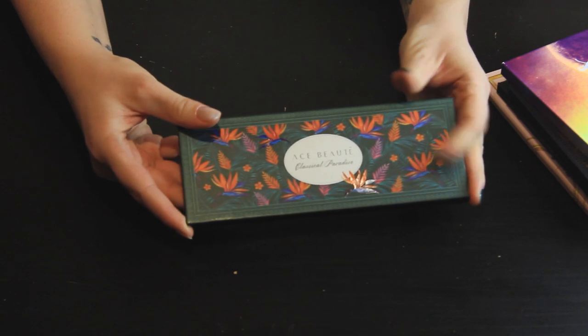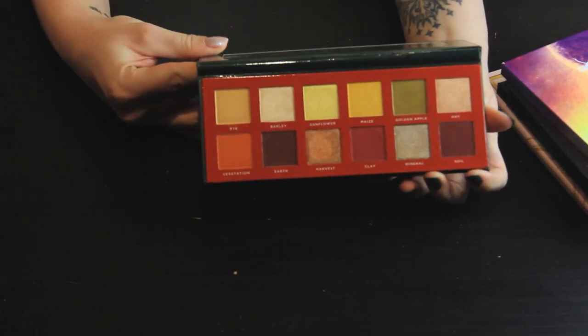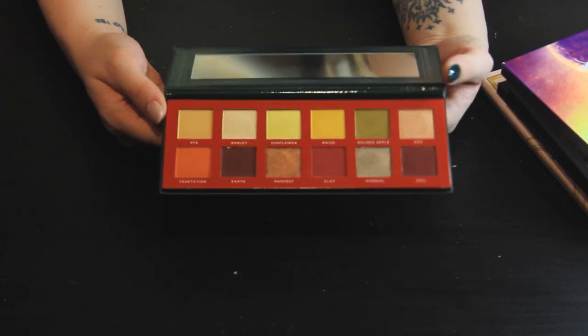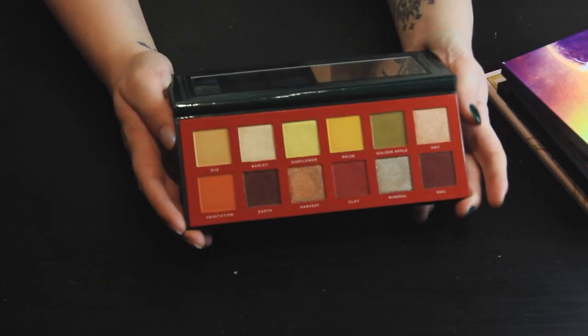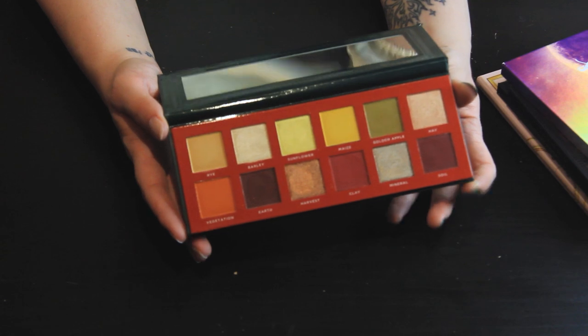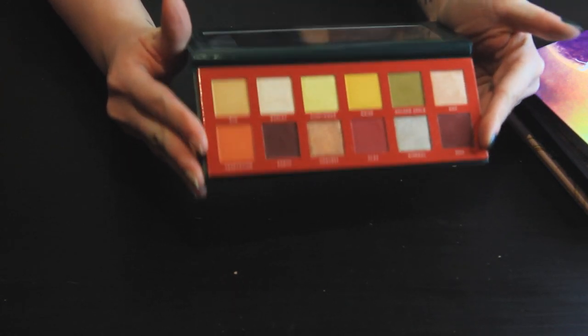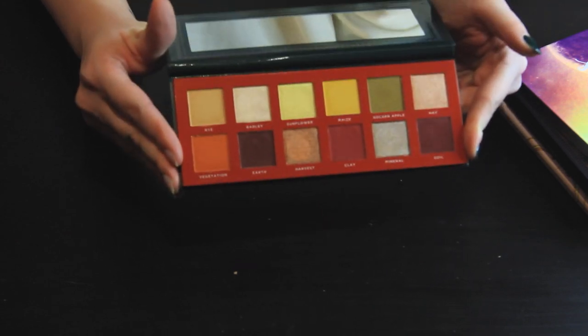Next we have Ace Beauté's Classical Paradise. This is really pretty and one of my go-to fall palettes. I love this color story so much and I'm quite drawn to it in fall. I still feel like I can get a lot of use out of this. This is their old formula — they've since reformulated a lot of these palettes — but I don't feel ready to get rid of this, so I'm going to keep it.